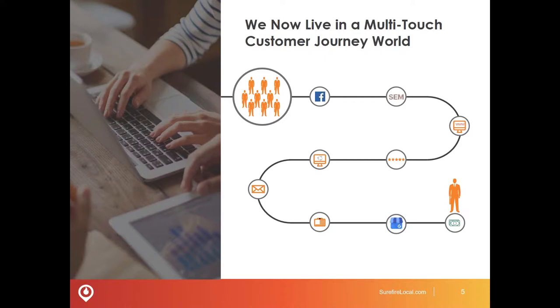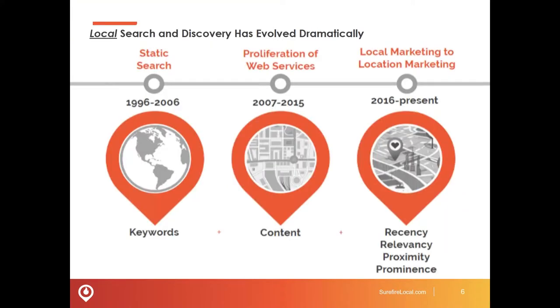Google calls this essentially micro moments. Throughout the day, especially with the onslaught of mobile, people are constantly on their phones. Studies show about 150 times a day they could be looking at that small screen that they carry with them all day. They're visiting various places, and therefore there are opportunities to be in front of your customers during these micro moments — as they're on their journey doing things such as looking for an eye doctor near them.